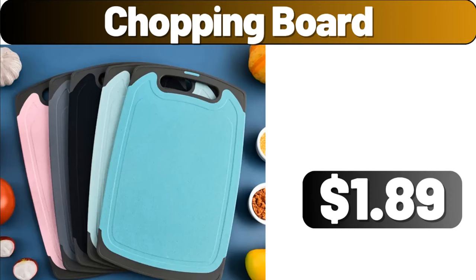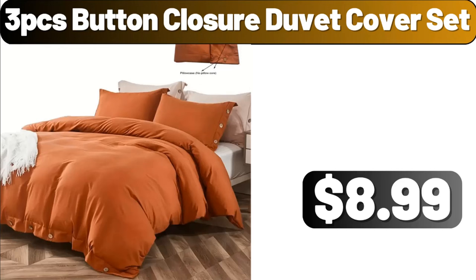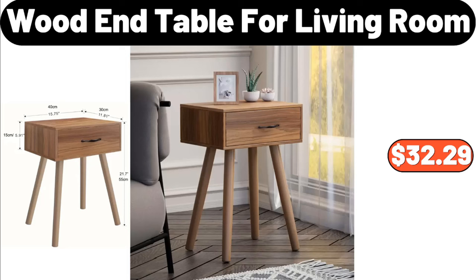Chopping Board, $1.89. 3 PCS Button Closure Duvet Cover Set, $8.99. Bathroom Non-Slip Mat, $4.99. Wood End Table for Living Room, $32.29.